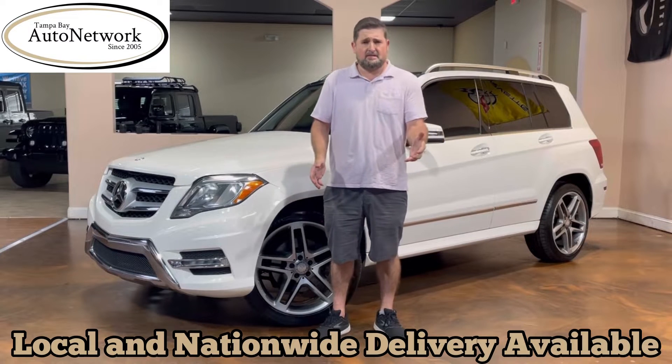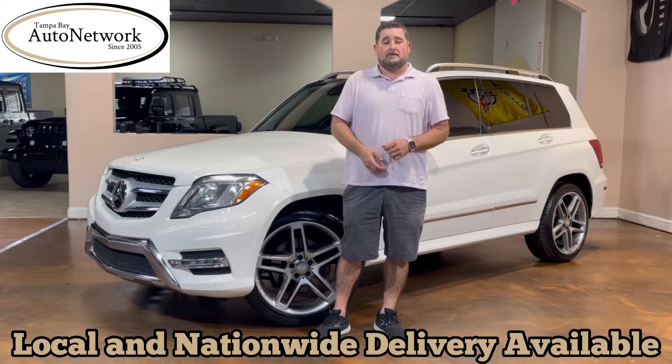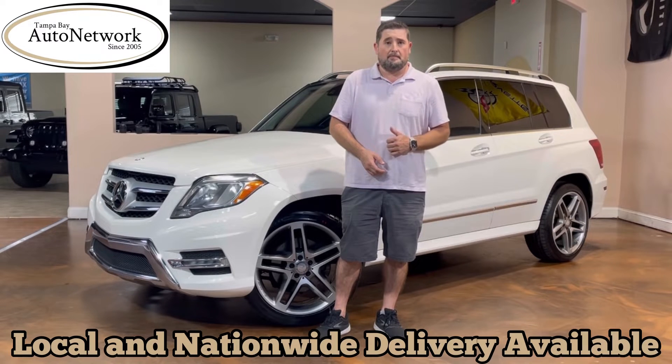If you're on our website and would like to see those photos, just scroll down — they're located below this video. If you'd like a detailed vehicle description which highlights the features and options of this Mercedes, just scroll up — it's located above this video.